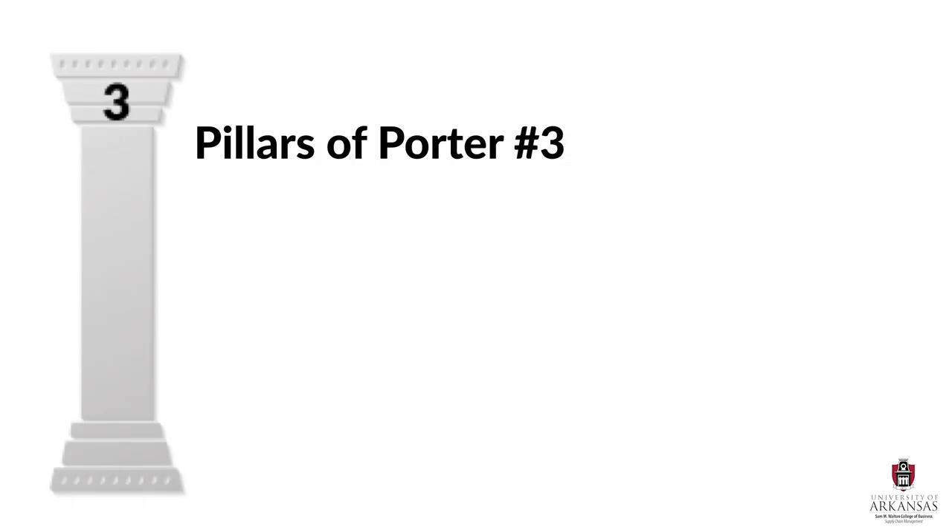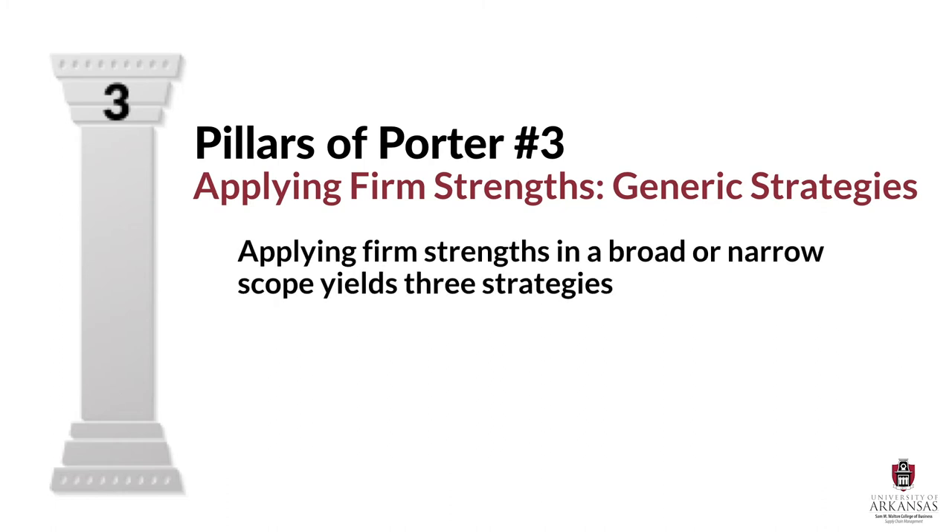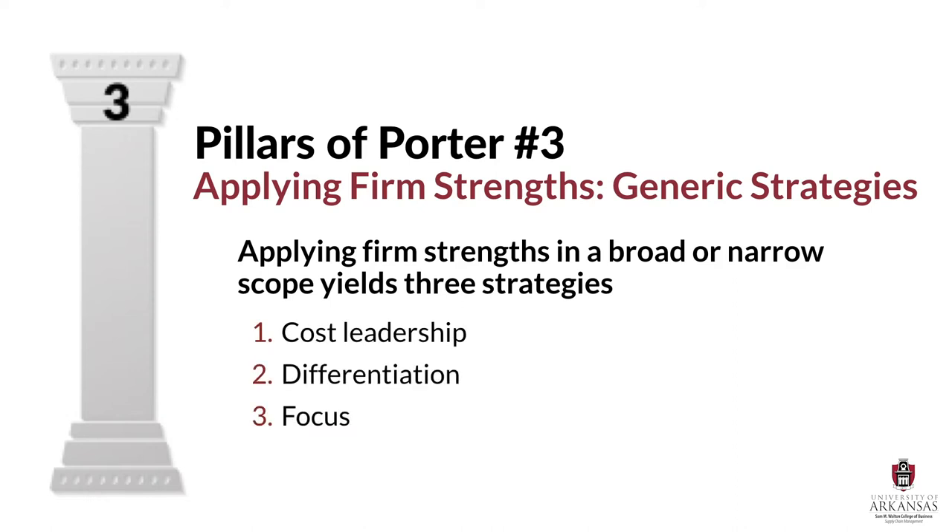The third and final pillar of Porter has to do with generic strategy. Porter suggests that applying firm strengths can yield three different generic strategies, and they are cost leadership, differentiation, and focus. These three generic strategies take advantage of specific types of firm strength relative to the strengths of its competitors.